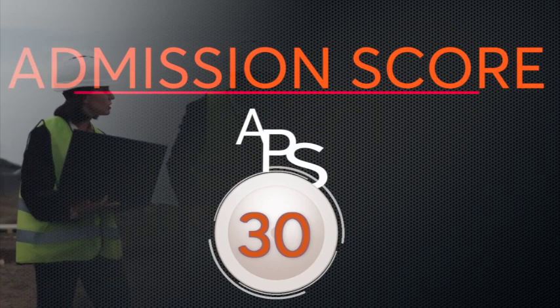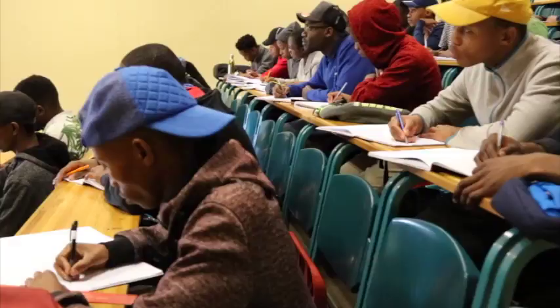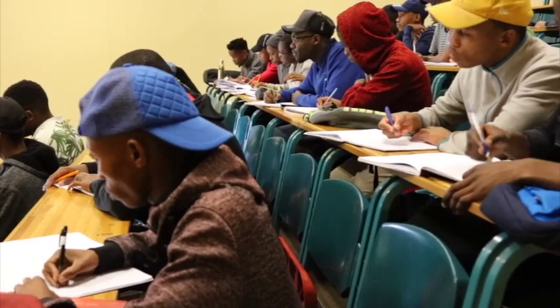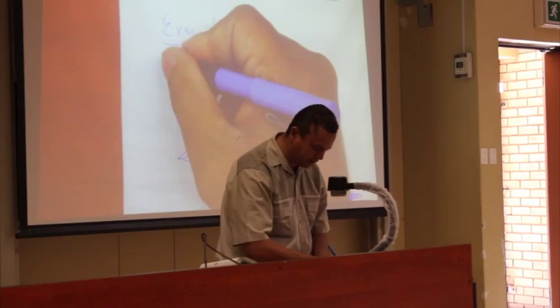The APS scores for entering into industrial engineering — it's a minimum of 30, where you have to obtain a minimum of 60 in maths, in science, and in English. It is very important to know that if you have low marks in English, you will be referred to an extended program, which is an additional year to the BH Tech program, which is basically three years, meaning that you will do four years.